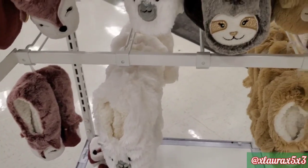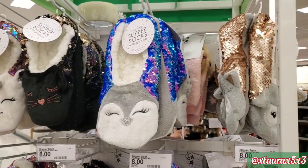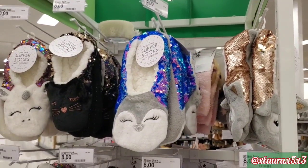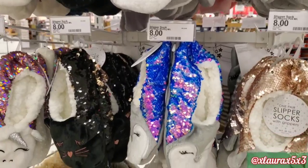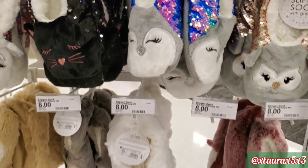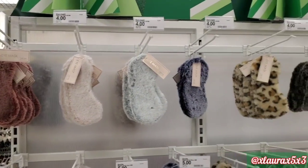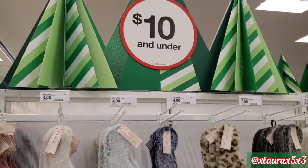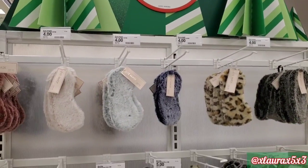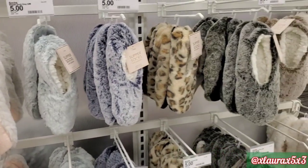So again, the unicorn, the cat, the penguin. This one looks like an alpaca. These here have the sequin, also for $8. These are some eye masks for $4 — very soft. And here are some slipper socks for $5.